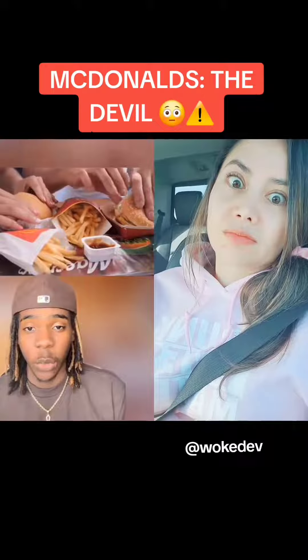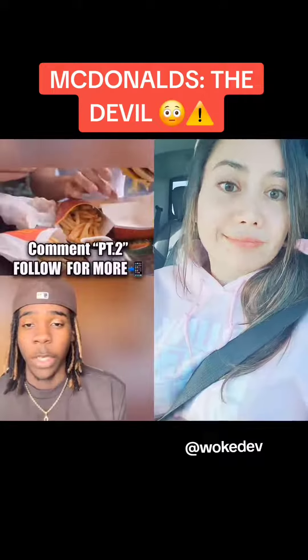Now that was crazy, but it gets worse. Be sure to comment 'part two' if you want to see more, and hit follow so you don't miss that video. Y'all stay conscious.